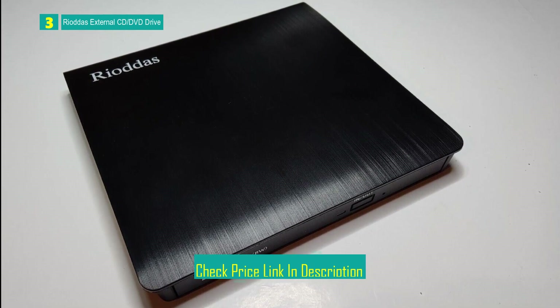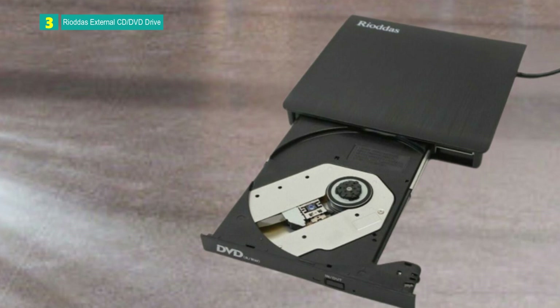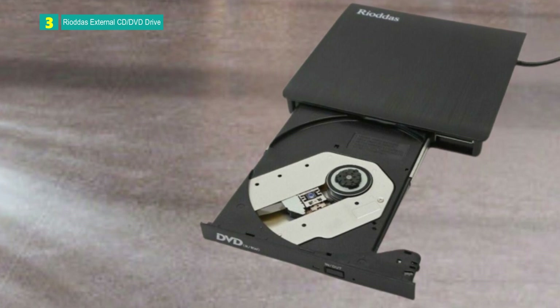Riata's External CD/DVD Drive is a popular and well-rated portable optical drive with a stylish design, high-speed performance, and broad compatibility. Users should be mindful of region code limitations, the need for media player software, and power supply considerations.